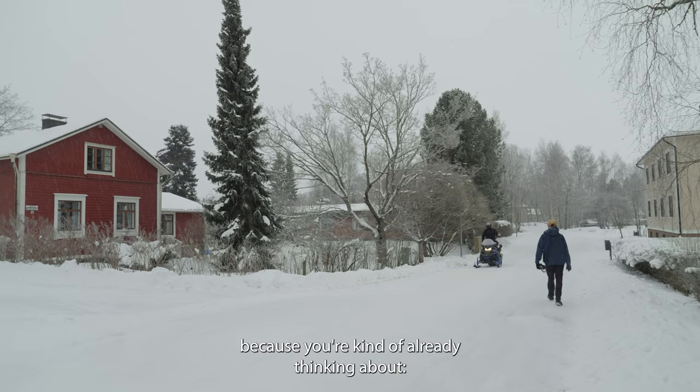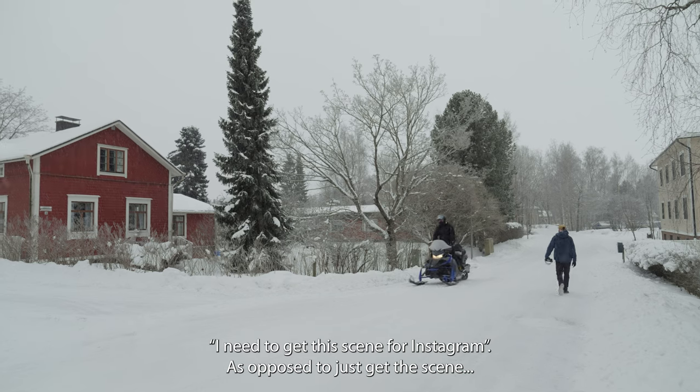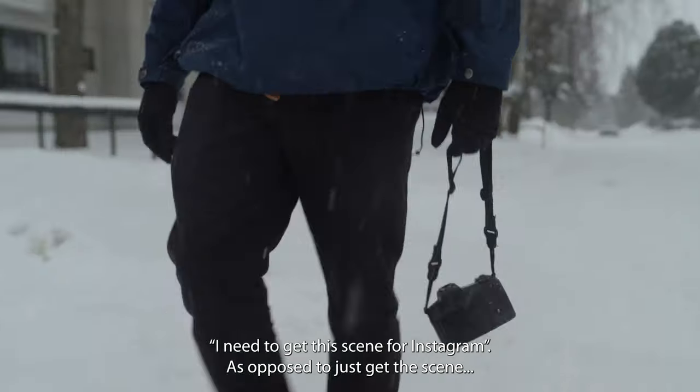You're kind of already thinking, I need to get this scene for Instagram, as opposed to just I need to get the scene. It's weird. There's definitely some nice shots here — let's wait for this lady to go past.